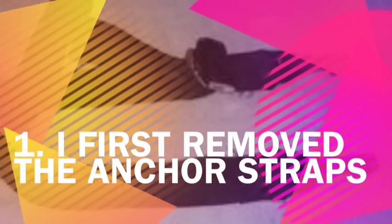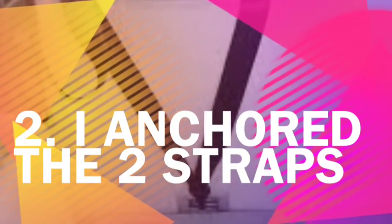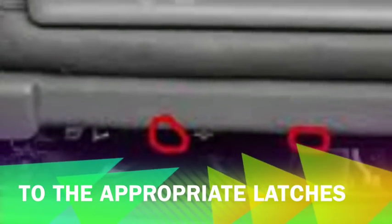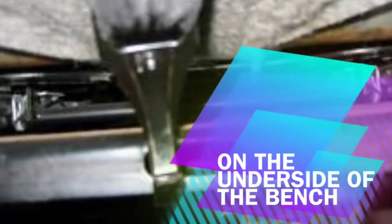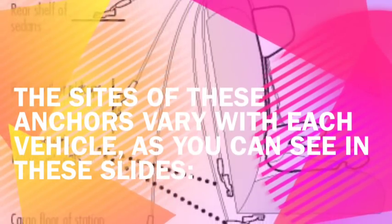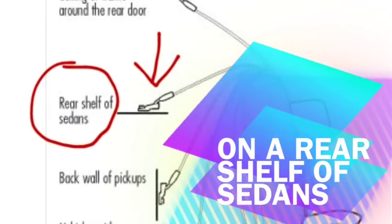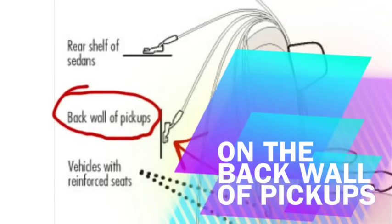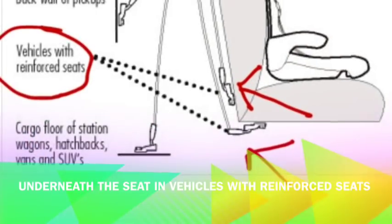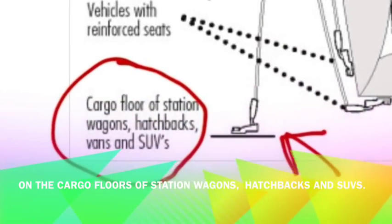The first thing I did was remove the anchor straps from the back of my special needs car seat — ours was a Gorilla car seat and there were two anchor straps. I then anchored the two straps to the appropriate latches on the back underside of the bench. The sites of these anchors vary with each vehicle; they can be on the ceiling or frame around the rear door, on a rear shelf of sedans, on the back wall of pickups, underneath the seat in vehicles with reinforced seats, or on the cargo floor of station wagons, hatchbacks, vans, and SUVs.